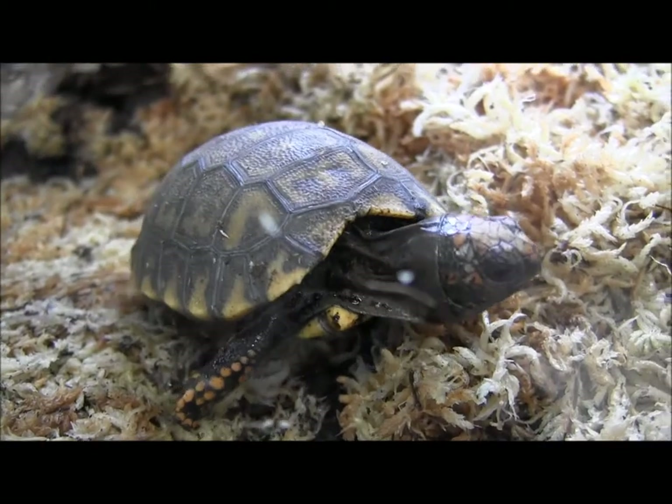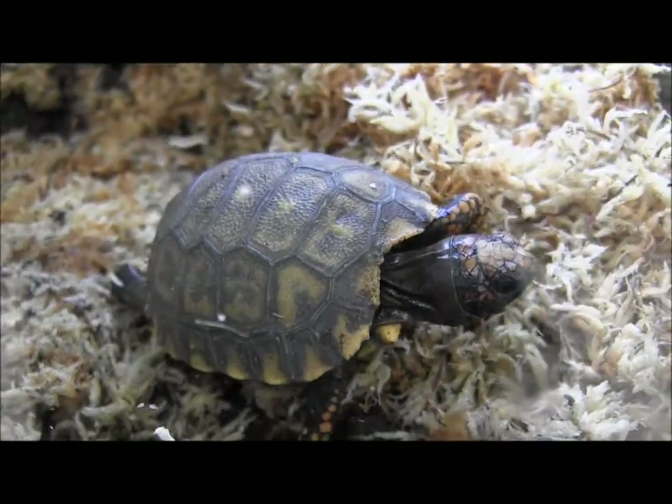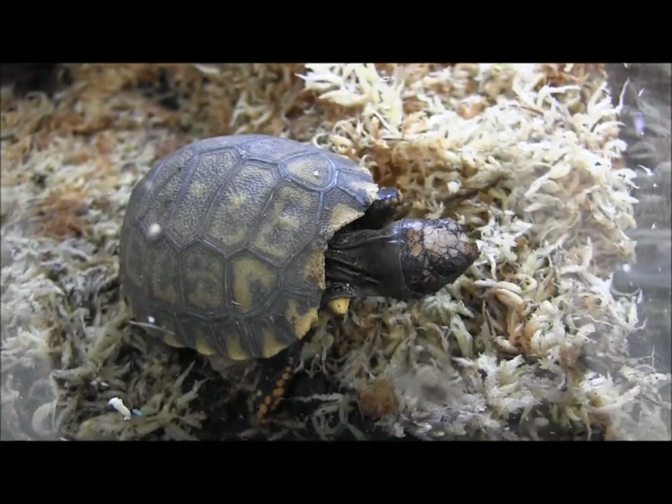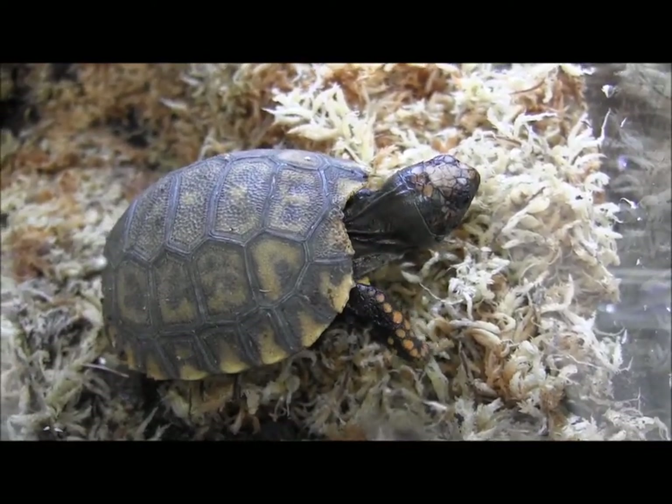And there you have it. Those are our baby yellow-footed tortoises — adorable little guys that we have available for sale right now.